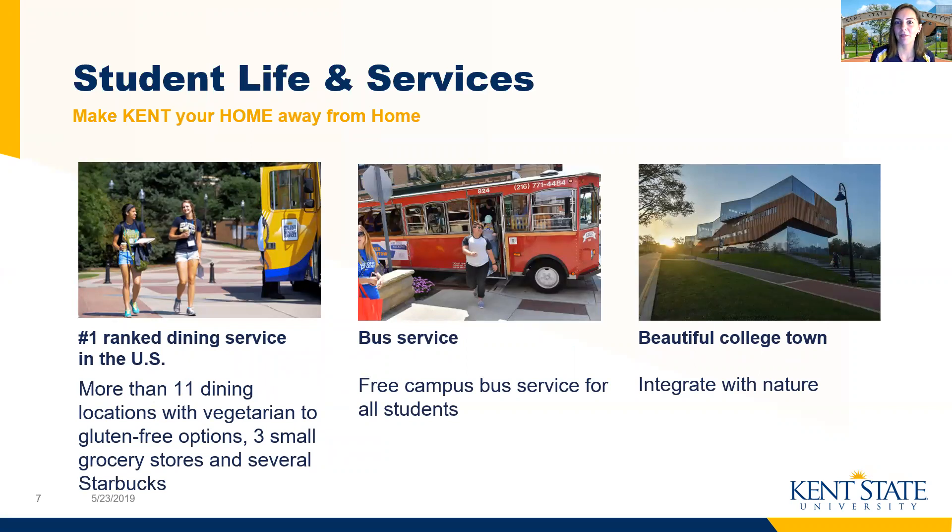Student life will become very important to you as a college student, and at Kent State this is something that we're really proud of, with the services and support that we're able to offer our students. One thing you may find important is our top rated dining services. This will really come in handy when you need a healthy but quick snack before class, or when you want to check out one of our more than 11 dining halls on campus each week with new friends. We've also got a free bus service called Parda, which can get you around town and around campus.